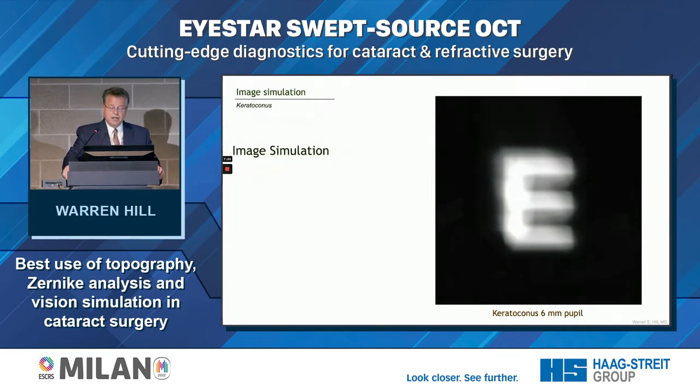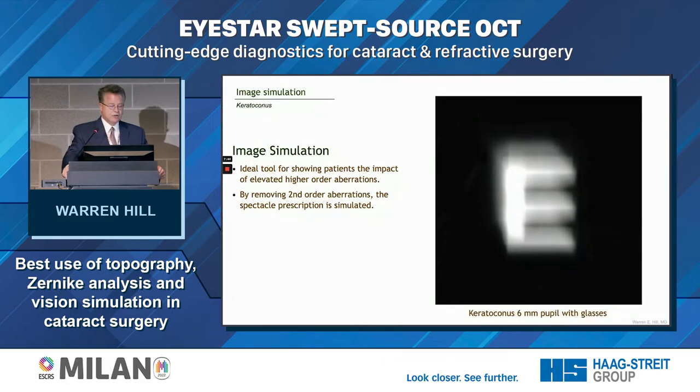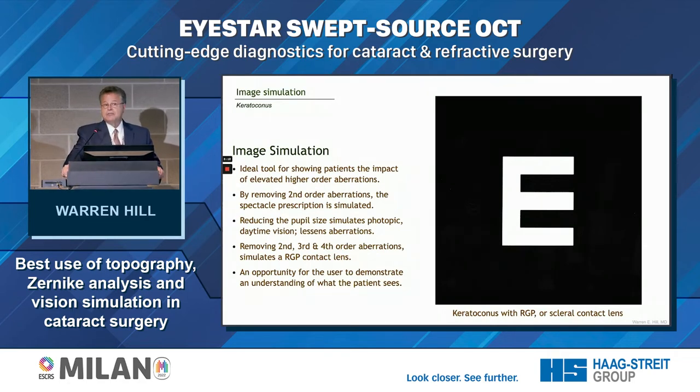Image simulation is the third part. This is a naturally aberrated cornea — somebody who has had keratoconus, very steep below and a little nasal. It's a form of irregular astigmatism, and they have high coma. Image simulation is a wonderful tool that allows us to show patients how they're going to see. At a 6-millimeter uncorrected pupil, if we remove second-order aberrations, it's like giving them glasses — but it still doesn't fix things. If we reduce the pupil size, we can ameliorate the aberrations a little, like a pinhole camera. By removing second-, third-, and fourth-order aberrations, we can show the patient how they'd see with an RGP or scleral contact lens.